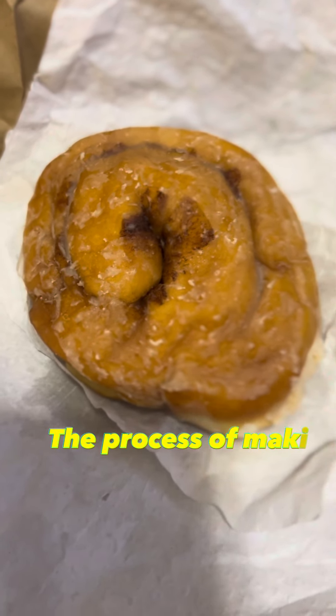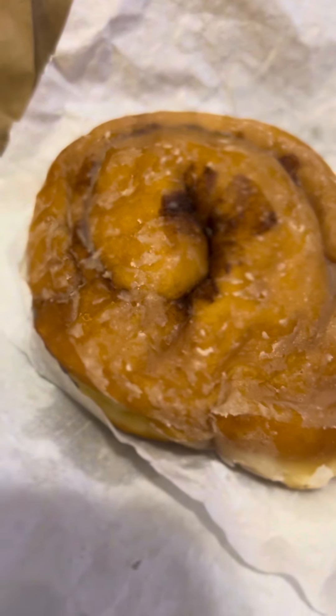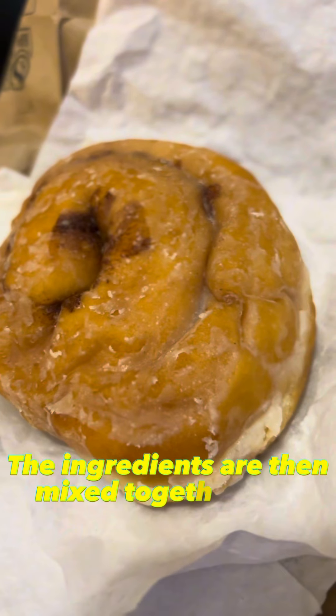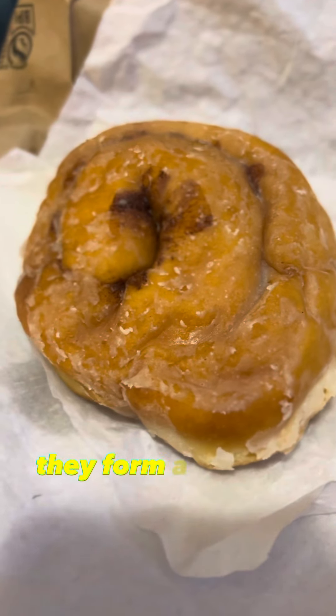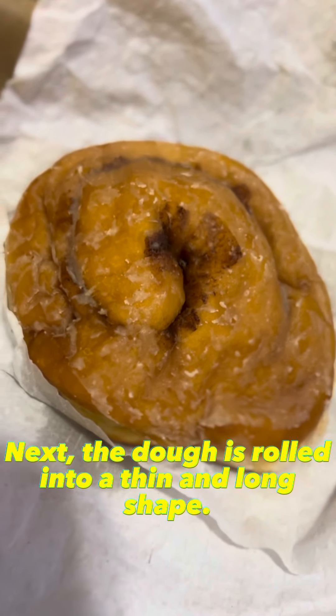The process of making this dessert is quite unique and involves several steps: eggs and a pinch of salt. The ingredients are then mixed together until they form a smooth and elastic dough. Next, the dough is rolled into a thin and long shape.